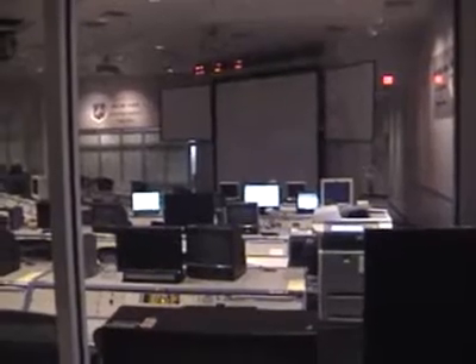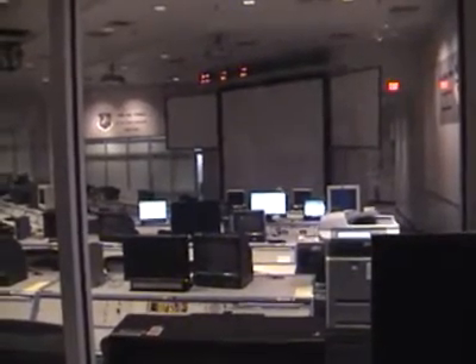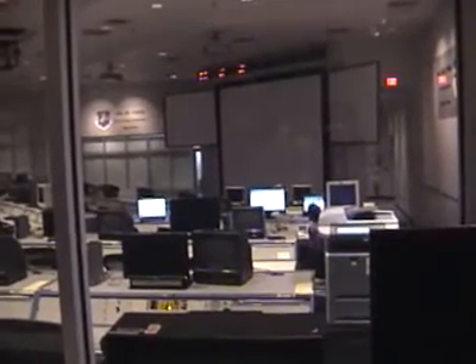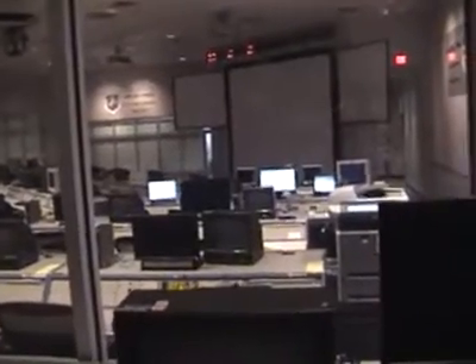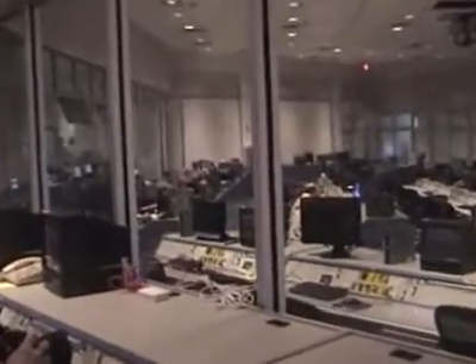Typically this room would be filled. We're conducting just an internal exercise for the range. Prior to every op, we like to get our range team together, to include the wing commander and our ops group commander, and we go through a simulated count. We've got folks whose assignment — the civilians in this back row — will make inputs such as anomalies or weather coming in, to see how the crew reacts to that.